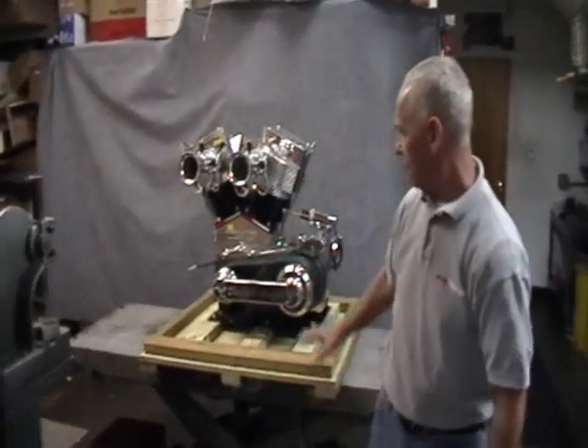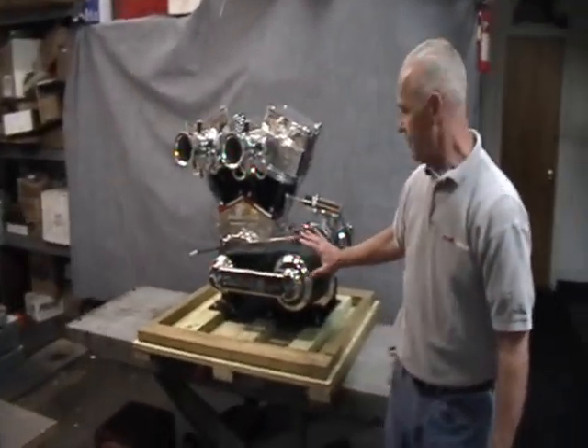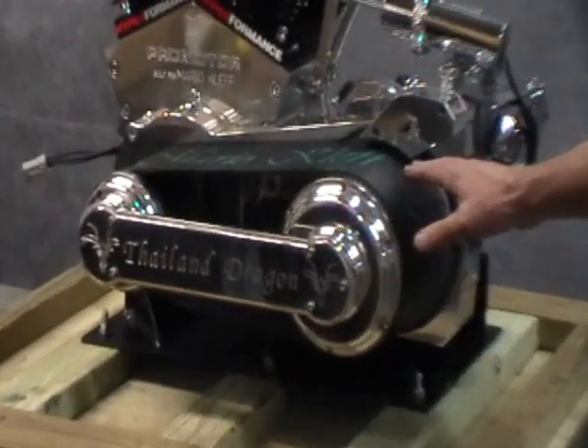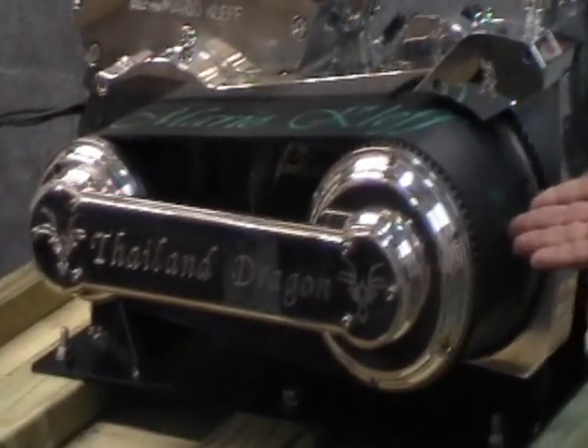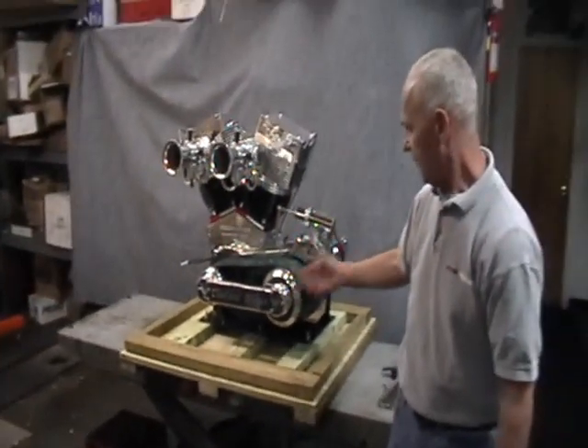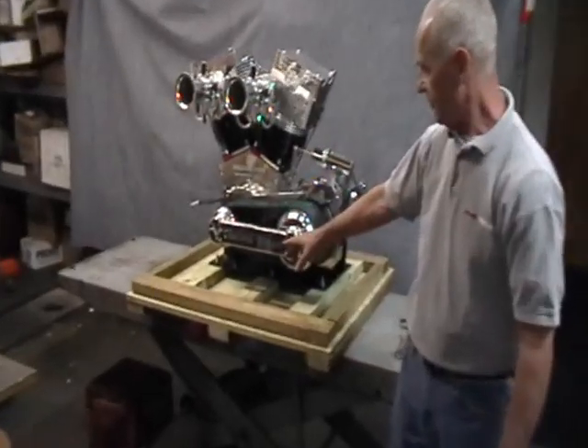For the drivetrain on this system, we chose a Carada 5 inch belt drive system with a Piranha clutch, 13 plate clutch. Custom engraved here at High Performance.